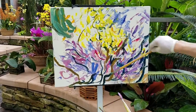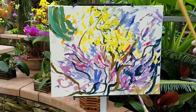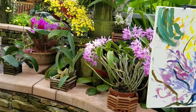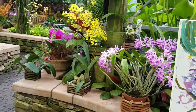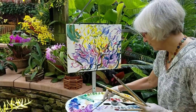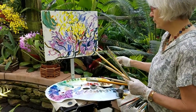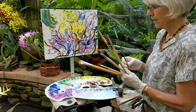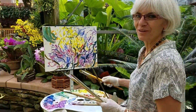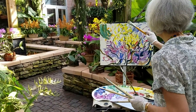The beautiful, snaky stems that wind and twine throughout the orchid is what I'm interested in. It's kind of a difficult situation because cool purples recede and warm yellow advances. So I've given myself a little bit harder situation than if I had had the yellow in the foreground.